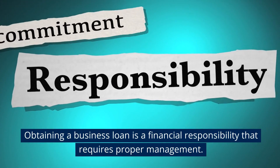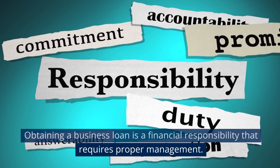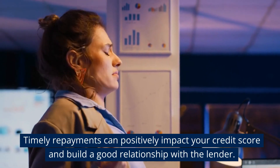Obtaining a business loan is a financial responsibility that requires proper management. Timely repayments can positively impact your credit score and build a good relationship with the lender.